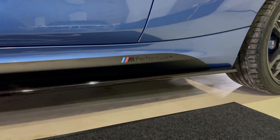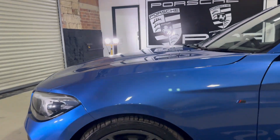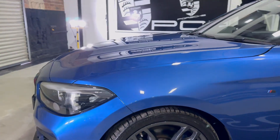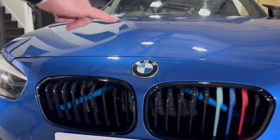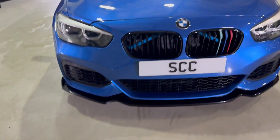They're in gloss black and you've got the M Performance decals — quite like those. They've got this shadow chrome finish on the wheels there, which is pretty nice — that's how the car would have come. You've got the M logos on the kidney grille and the extended front splitter — quite like all of that.